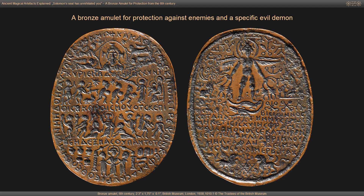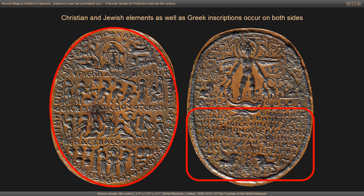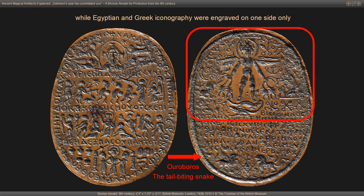This brass amulet was made to protect its owner against enemies and a specific evil demon. Its iconography and inscriptions combine Christian, Jewish, Egyptian and Greek elements. Christian and Jewish elements as well as Greek inscriptions occur on both sides, while Egyptian and Greek iconography were engraved on one side only.